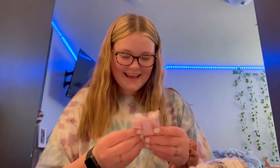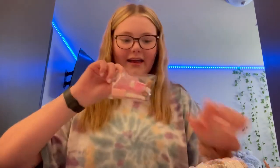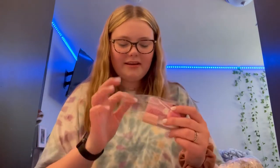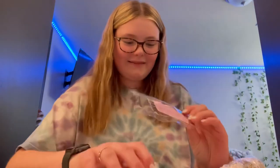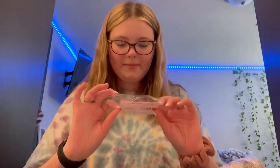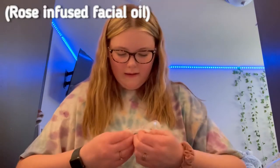I'm gonna show you guys what everything is called afterwards. These are the items I got — they came double wrapped in these two little packages. I wish I could have bought more but it's okay. She also included a business card.